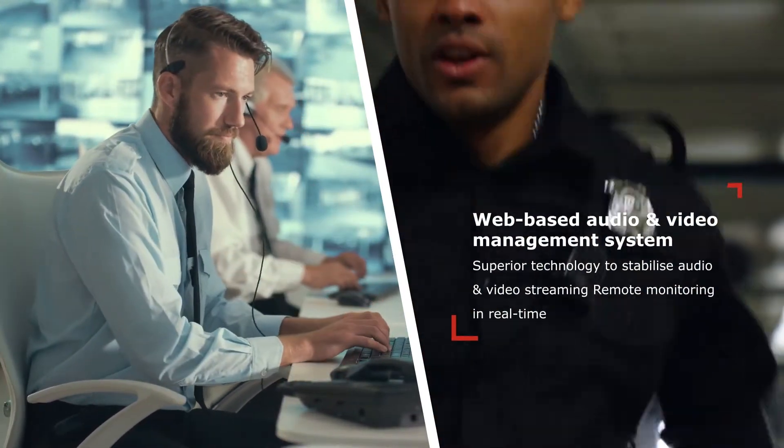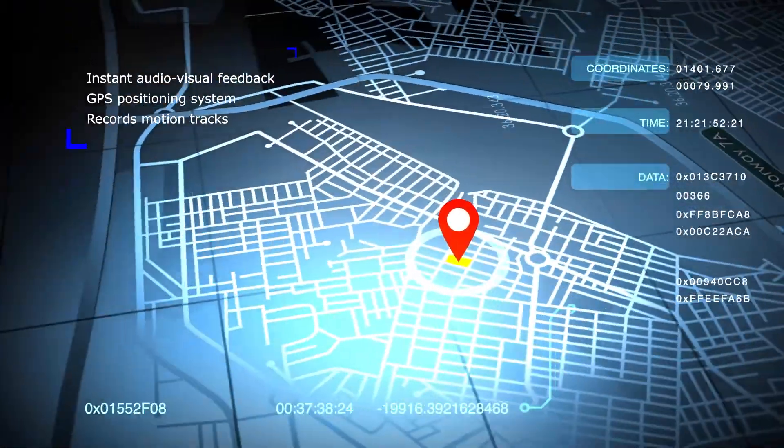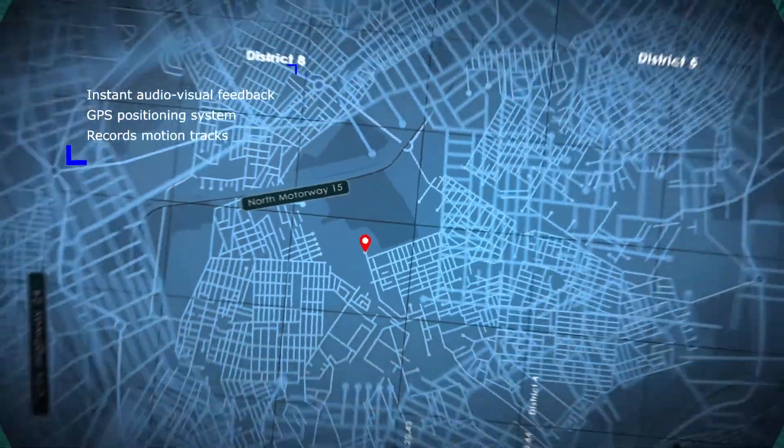Remote monitoring in real-time. Instant audio-visual feedback. GPS positioning system. Records motion tracks.